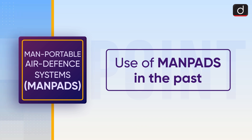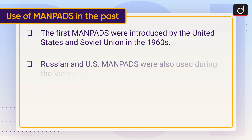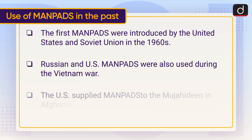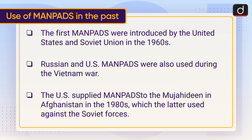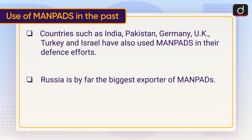Now let's know about the use of MANPADS in the past. The first MANPADS were introduced by the United States and Soviet Union in the 1960s, and were also used during the Vietnam War. The US supplied MANPADS to the Mujahideen in Afghanistan in the 1980s, which they later used against Soviet forces. Countries such as India, Pakistan, Germany, UK, Turkey, and Israel have also used MANPADS in their defense efforts. Russia is by far the biggest exporter of MANPADS.